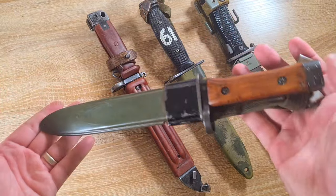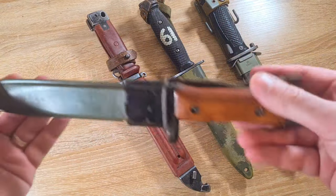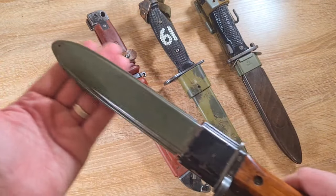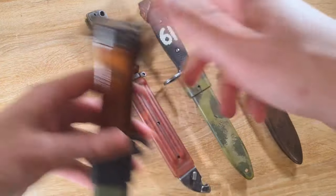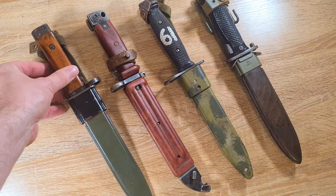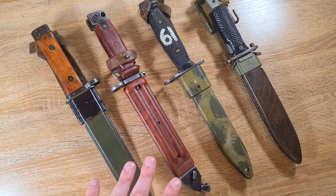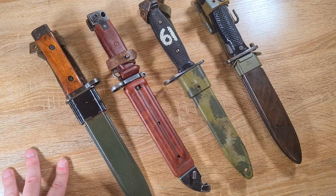Here's my all-time favourite — my Portuguese AR-10 — the best bayonet in my collection by miles. It's just got a beautiful colour to the wood, not to mention the bright green scabbard as well. Aesthetically, I just find the Cold War bayonets some of the prettiest out there.